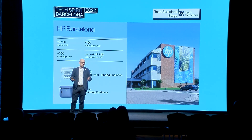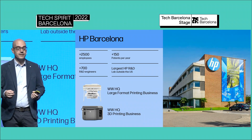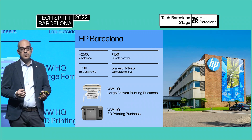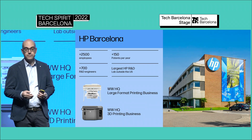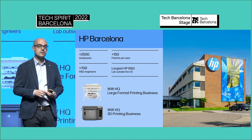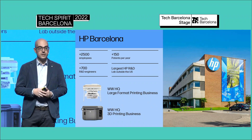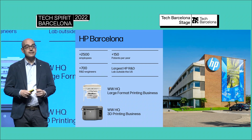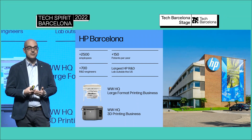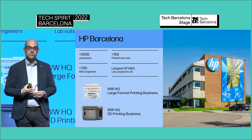To provide a bit of context: we have a big campus from HP here in San Cugat — it's actually the biggest HP site outside of the US. We have close to 3,000 people, more than 700 engineers, and the headquarters for two businesses. The 3D printing business is managed from Barcelona, and the large format printing business as well is managed from Barcelona. The large format printing business is where I come from, and this is the business this project was born from.